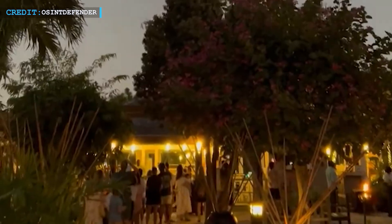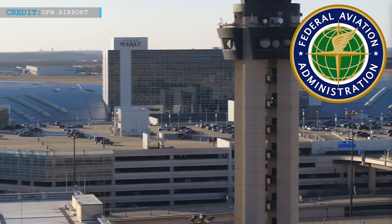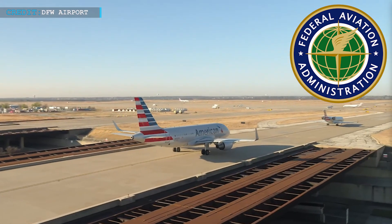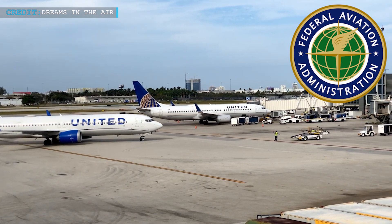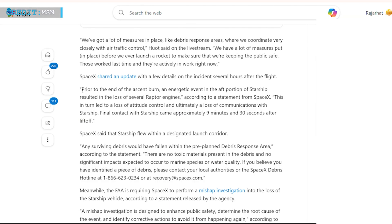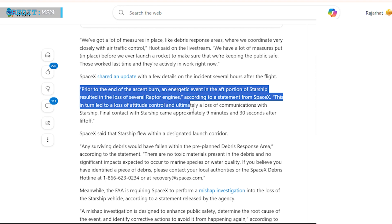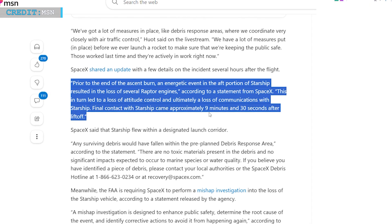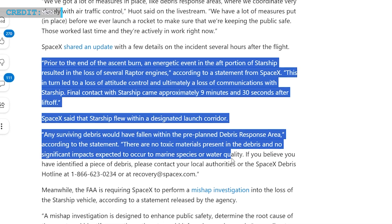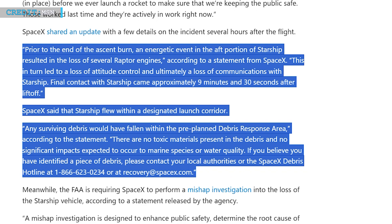It's still unclear where Flight 8 actually exploded, but residents in Florida and the Caribbean reported seeing the fireball. The FAA quickly stepped in and temporarily halted flights at major Florida airports — including Miami, Fort Lauderdale, Palm Beach, and Orlando — over concerns about falling debris. Departing flights were delayed by 30 to 45 minutes on average, even after airspace reopened. SpaceX later released a statement explaining that an energetic event near the rear of Starship destroyed several Raptor engines, leading to loss of control and communication. They confirmed all debris landed within a pre-planned area, with no toxic materials, and shared a hotline for anyone finding wreckage.